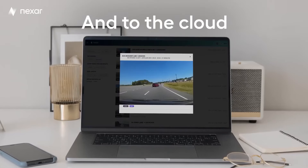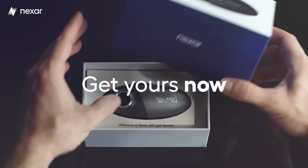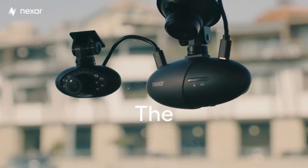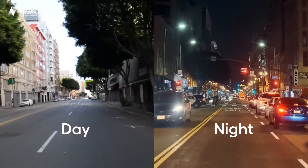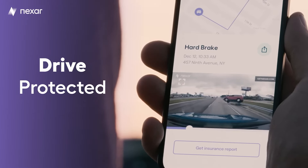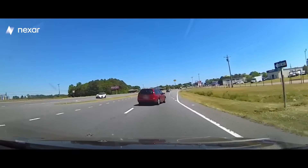The device connects to your smartphone via a dedicated app, allowing you to view and manage your recordings conveniently. It offers real-time alerts for potential hazards on the road, such as road closures, speed traps, and accidents reported by other Nexar users. The Nexar Pro Dash Camera also includes built-in GPS functionality, enabling you to track your location, speed, and route information, which can be valuable for documenting your journeys. With its loop recording feature, the dash camera automatically overwrites the oldest footage when the storage is full, ensuring continuous recording.